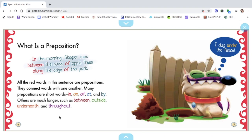All the red words in this sentence are prepositions. They connect words with one another. Many prepositions are short words: in, on, of, at, and by.